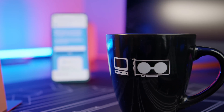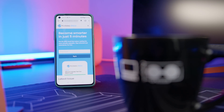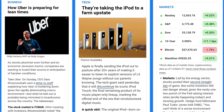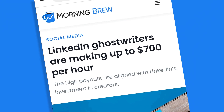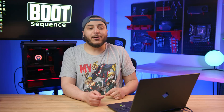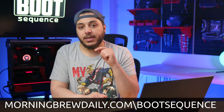Well, in the last couple of weeks I started using Morning Brew. It's not a coffee — it's a free daily newsletter I get every morning that only takes five minutes to read and catches me up on business, finance, and tech. It's pretty witty too. Last week I found out that LinkedIn has ghostwriters that get paid more in an hour than me in two weeks. So help me out here and go subscribe to Morning Brew for free by using morningbrewdaily.com/bootsequence or by clicking the link in the description below.